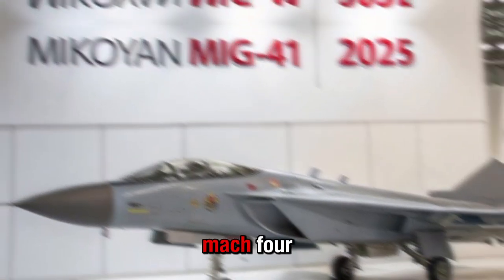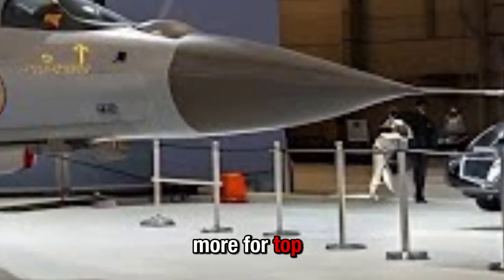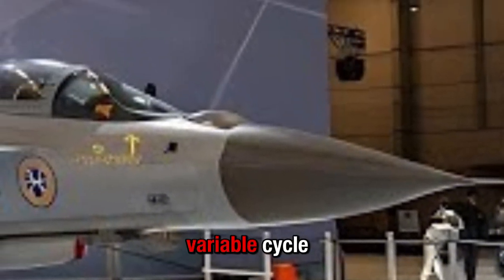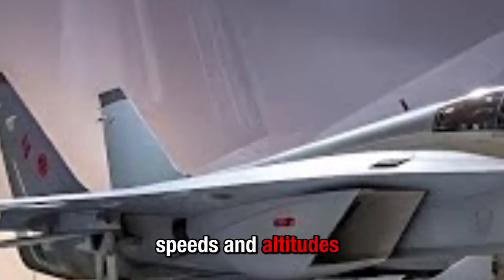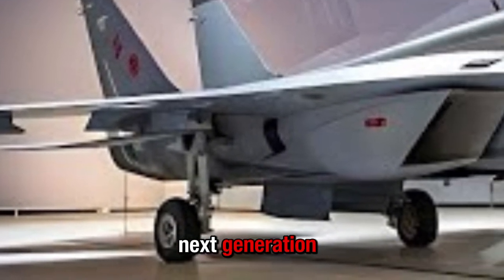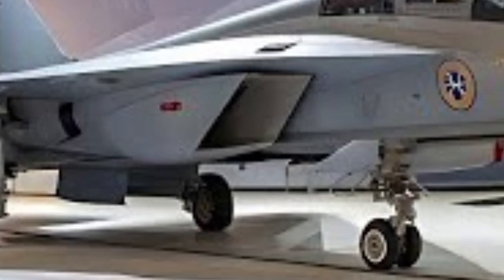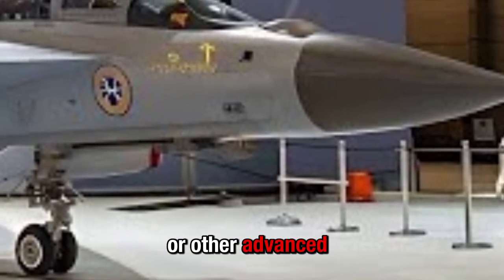On propulsion and performance, speeds in the Mach 4 to Mach 5 regime are claimed, with some sources stating Mach 4 or more for top speed. Reports suggest variable cycle engines or advanced turboramjet combinations might be used to achieve these incredible speeds and altitudes. The aircraft is expected to employ next-generation engines potentially derived from the Izdeliye-30 family used in the Su-57 or other advanced thrust units.